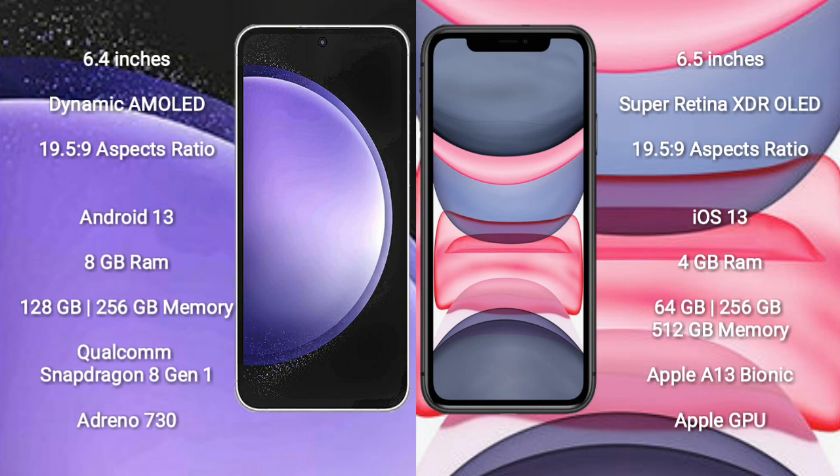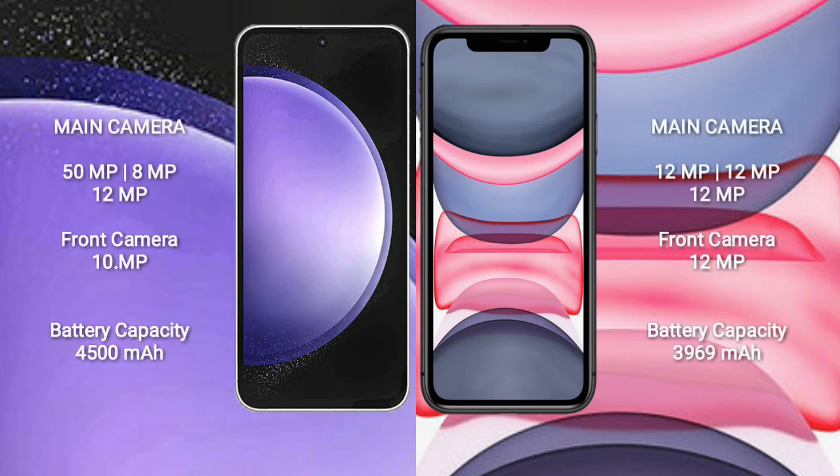iPhone 11 Pro Max comes with 4GB RAM and 64GB, 256GB, or 512GB internal storage, with an Apple A13 Bionic processor and Apple GPU. Samsung Galaxy S23 FE features a rear triple camera setup.